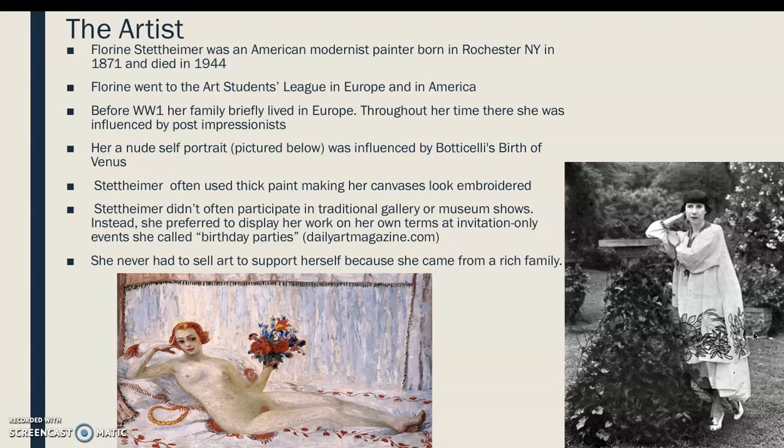Florine Stettheimer was an American modernist painter. She was born in New York in 1871 and died in 1944. She went to art school in Europe and in America, and her family briefly lived in Europe throughout her time. She was influenced by Post-Impressionists, and her nude self-portrait was influenced by another piece we studied in class — Botticelli's Birth of Venus.